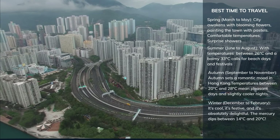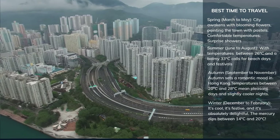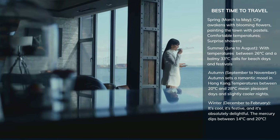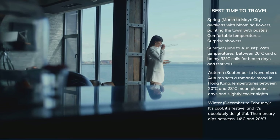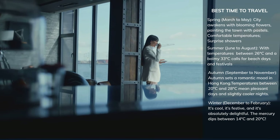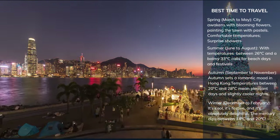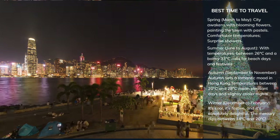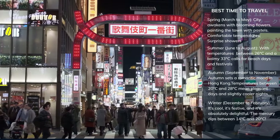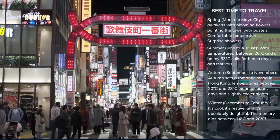Winter in Hong Kong brings its own charm — it's cool, it's festive, and it's absolutely delightful. The mercury dips between 14°C and 20°C, bringing out the jackets and warm beverages. It's the festive season, with Christmas and Lunar New Year making the city a celebratory haven. While it's mostly dry, the cold winds can sometimes make it feel chillier than it is.